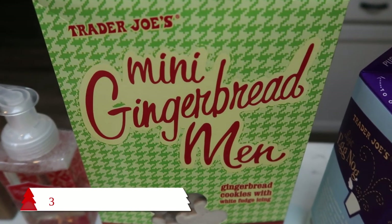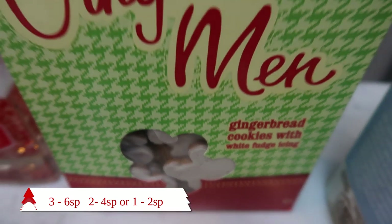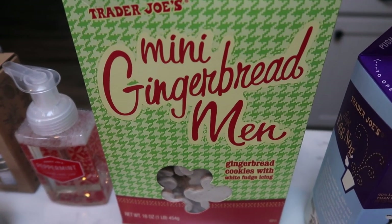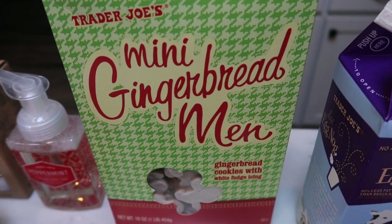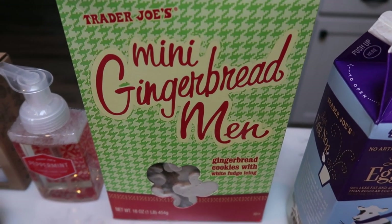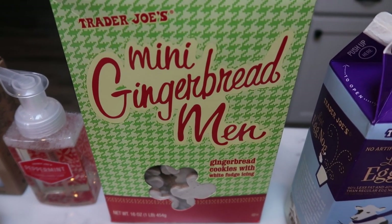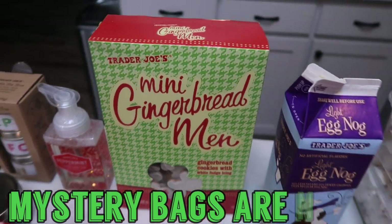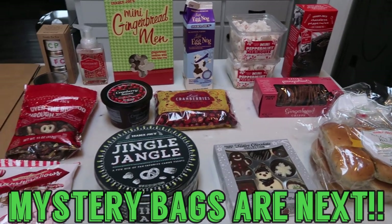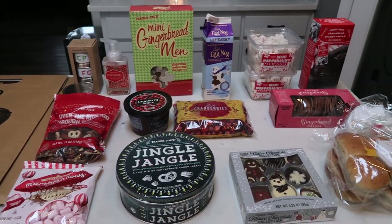Lastly, I couldn't pass these up — these are the mini gingerbread men, little gingerbread men frosted with white fudge. Yes, please! These are a little higher in points, but if you lower your portion size you can work these into your day. I love gingerbread cookies — these would be fun to put out on a cookie platter, or even add to a tin if you're putting together a cookie tin. That's everything for the second holiday haul from Trader Joe's. If they bring in new products, I'll haul those as well. Head on over to your local Trader Joe's and pick up these holiday goodies before they're gone.